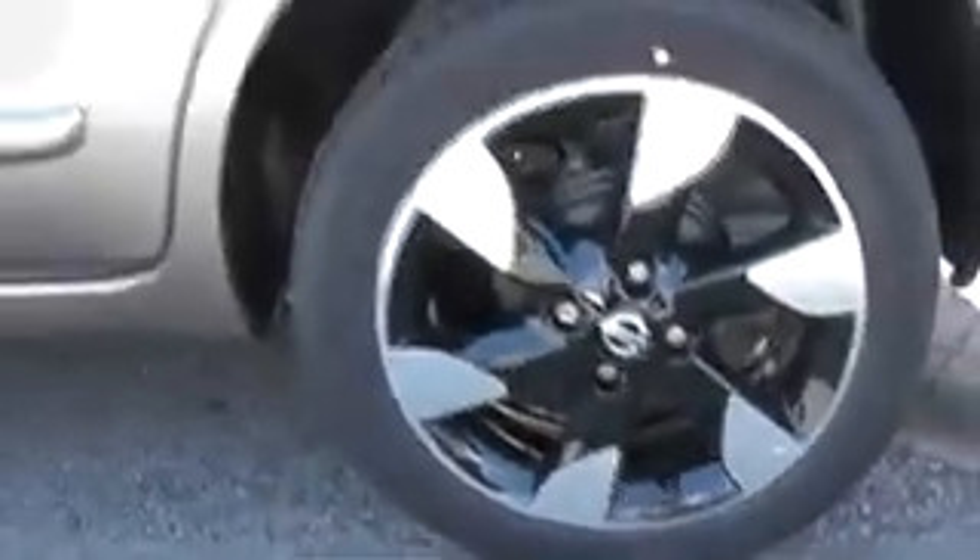As you'd expect, the alloys and the paintwork on the vehicle are absolutely immaculate — this is a brand new car after all. And if you move around to the boot, you can see there's plenty of space inside. The rear seats are a 60-40 split and can either be folded down or slid forward as one to leave more space in the boot.